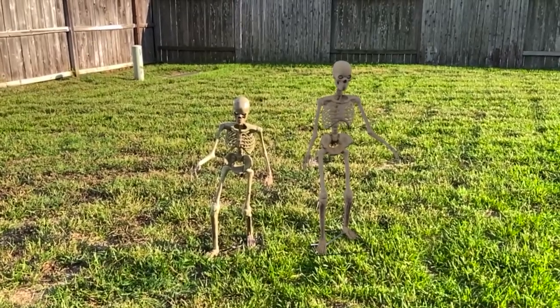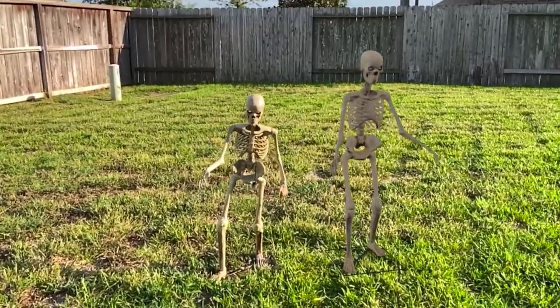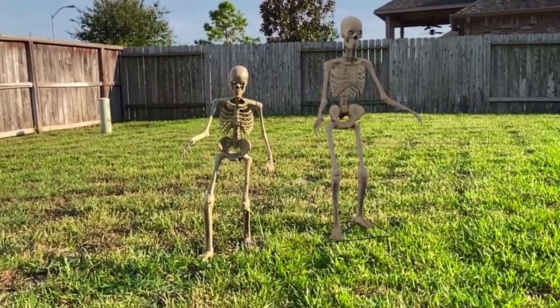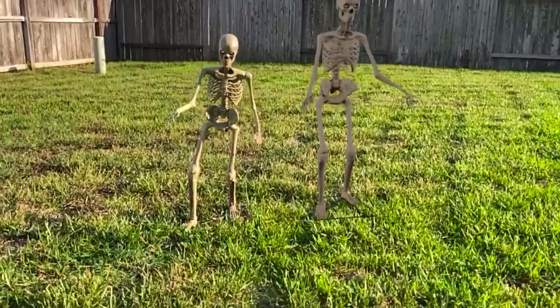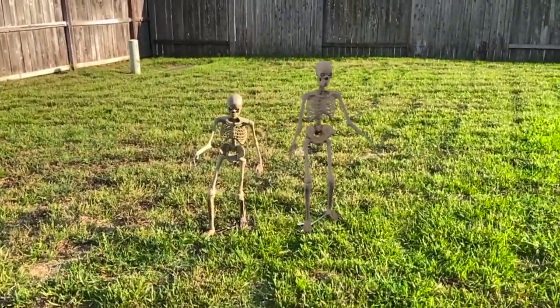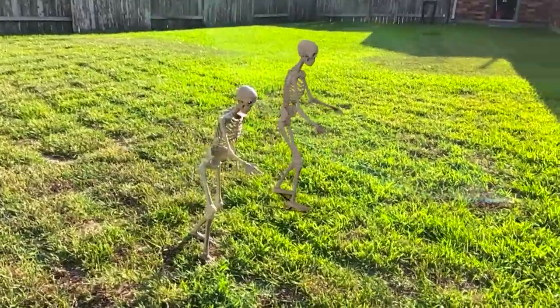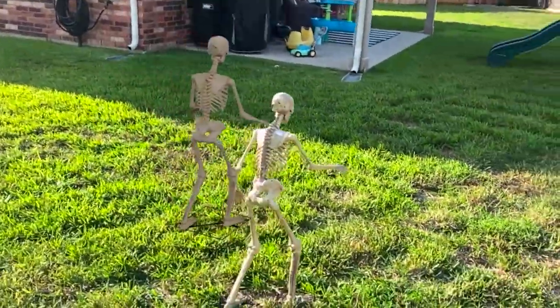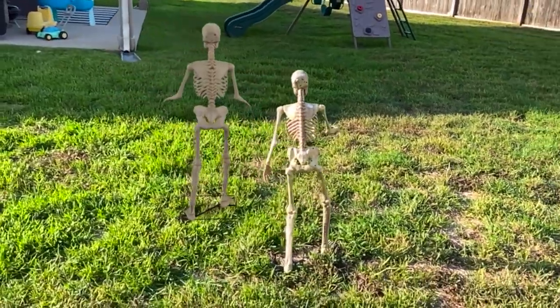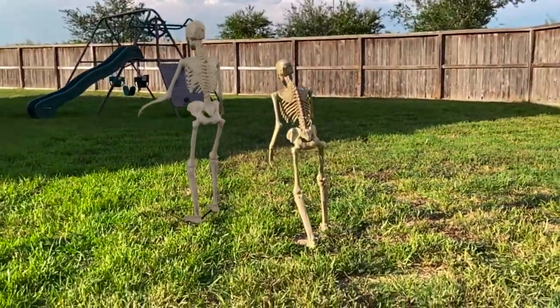Just for fun, let's compare what the virtual product looks like versus the real one. On the right we have the virtual mini Skelly, and on the left we have a real one. And they look pretty similar. Of course, it's worth noting that my yard is not even, and the virtual skeleton is not quite perfectly placed on the ground. But it still looks really close.